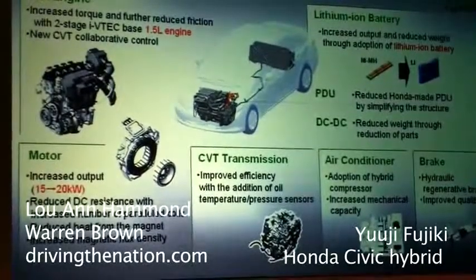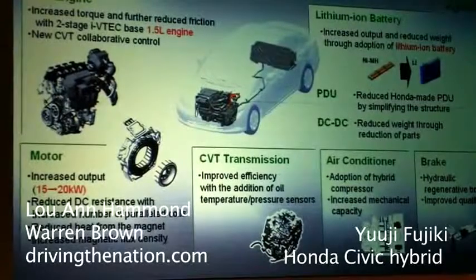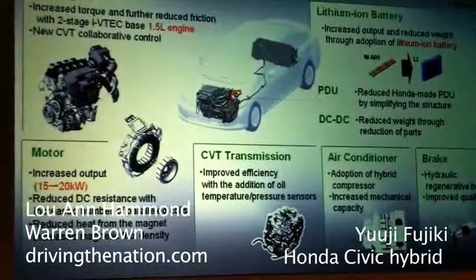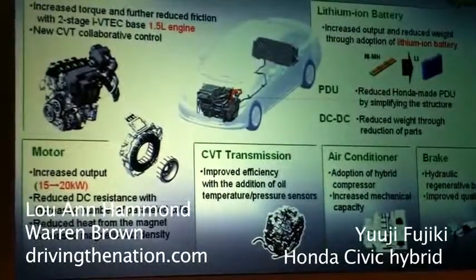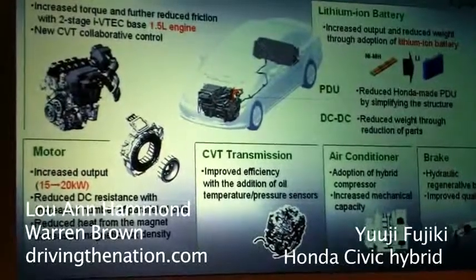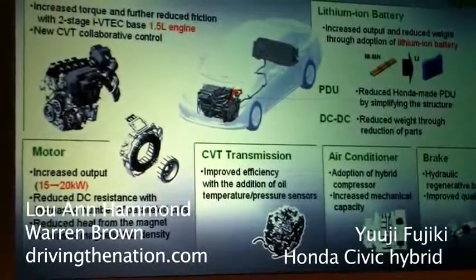Honda and GS Yuasa made a joint venture company for this battery. The name of that company is Blue Energy. Blue Energy is a joint venture company from Honda and GS Yuasa.